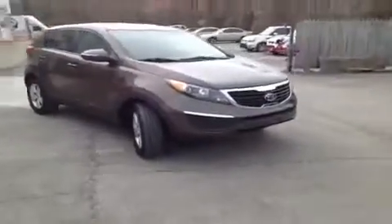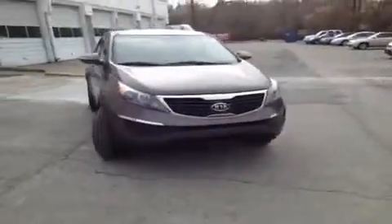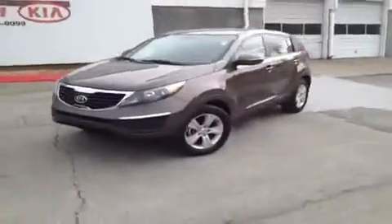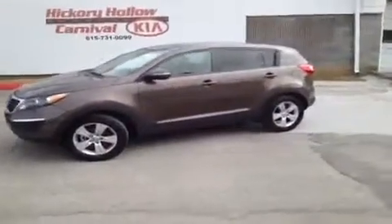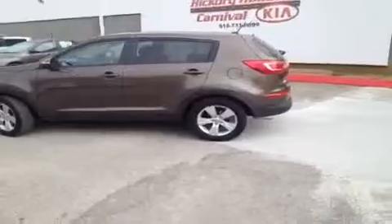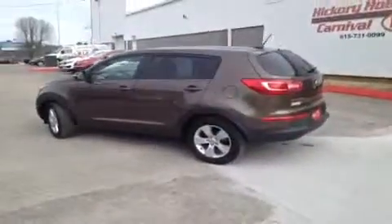For more information or to check availability on this great Sportage, come on down and see us. We are located just off of Interstate 24, right off of exit 59 at 5406 Target Drive in Antioch, Tennessee. You can give us a call at 1-800-769-0056 and visit us online at www.carnivalkia.com.